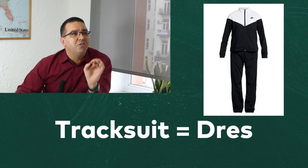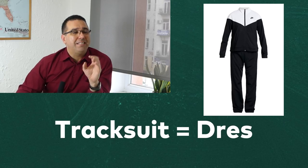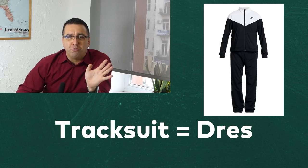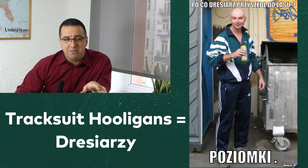As for my track suit, Poles call this dres. My advice: don't overthink it, just accept it for what it is. I quickly learned that Poles even refer to one of their subculture groups as dreshaje, which is unfortunately connected with shady hooligans who often wear such track suits — just be careful. After that class, I looked around and didn't see anybody else in track suits. I folded it up, put it in a box high on the shelf, and never wore that track suit again. I still have it now, 20 years later. Don't do track suits here.